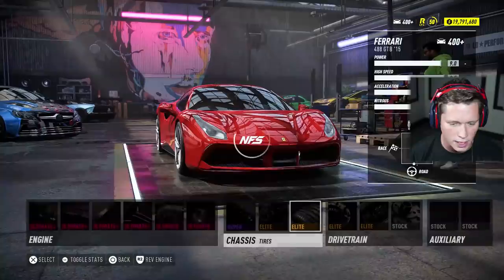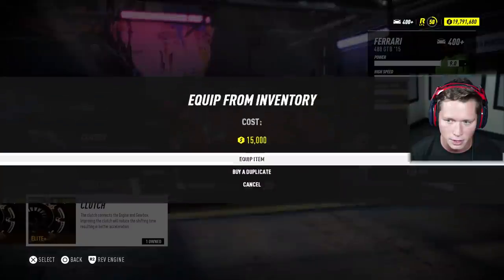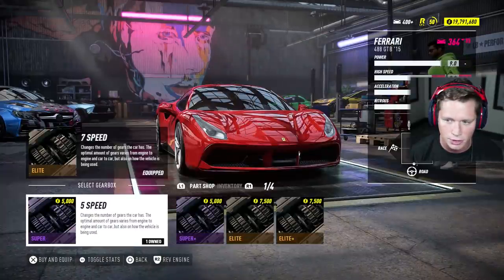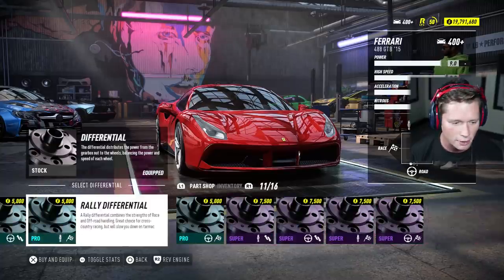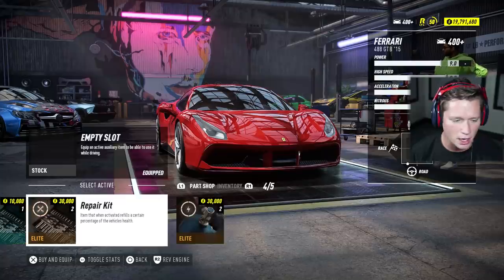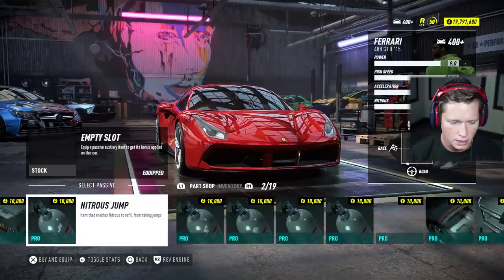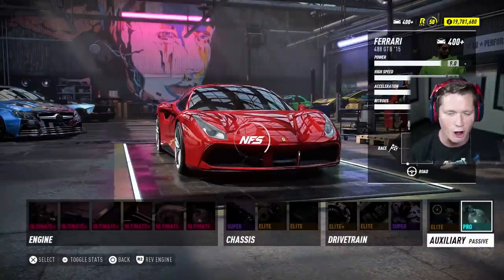For the tires I'm going to go for some elite on-road tires. I can go elite plus on our clutch — that's going to improve our top speed. We can go elite plus on our transmission, but that's not really going to change anything, so I'm going to leave it as is. For our differential I'm going to go with the track differential. Auxiliary 1, I'm going to go with the nitrous refill. And Aux 2, I'm going to say nitrous power as well. So we're going to go all out speed here.